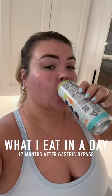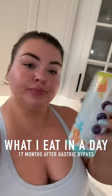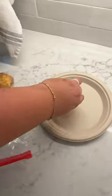What I eat in a day, 17 months after gastric bypass. I get asked all the time what I can eat now, so here we go. I had a Nuun when I first got up to get ready for my workout. Yes, I can have carbonation — my doctor approved it, I just take small sips.